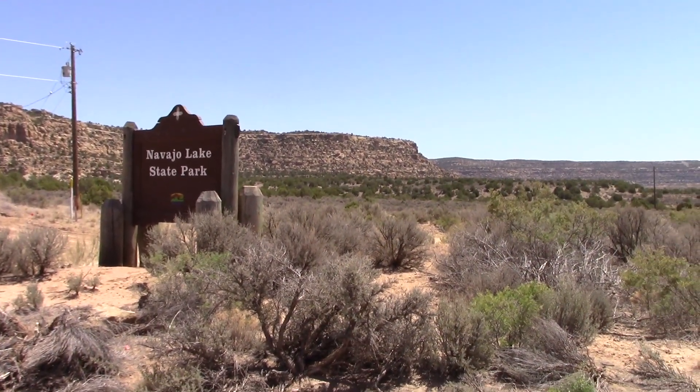We're packed and headed up to the San Juan, which is in northwest New Mexico. We made it to San Juan — about a two hour and 45 minute drive. We got camp set up, we have the rods out, we have all our tackle, it's looking really good. We're gonna get fishing, so stay tuned — hopefully catch some trout.